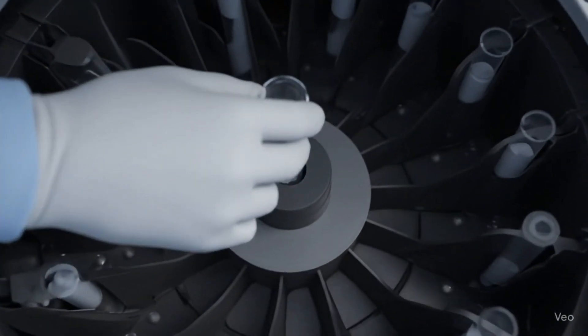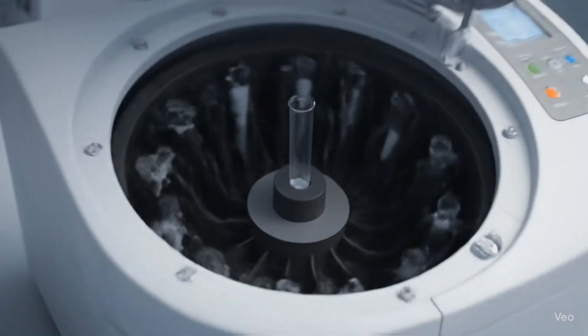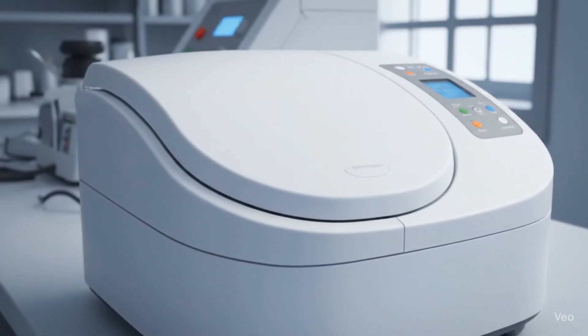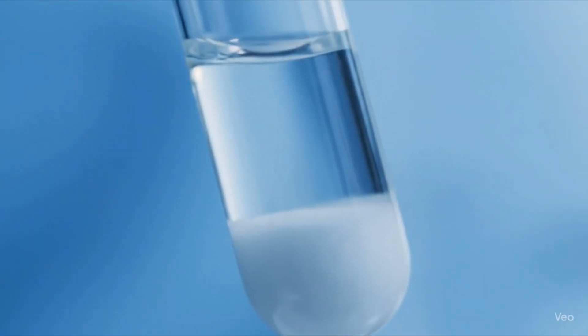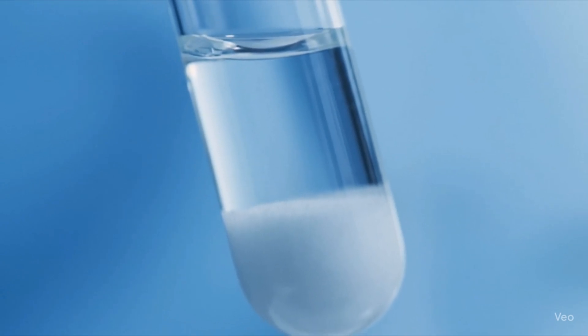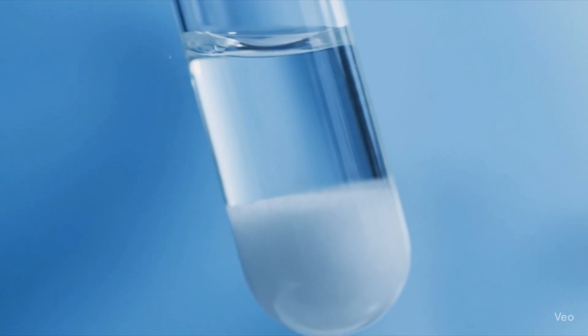This semen sample is then washed. Semen washing includes placing the semen sample inside a centrifugal machine, which separates the unnecessary fluid and unhealthy sperms from the healthy sperms. The healthy and motile sperm usually stay at the bottom of the tube.